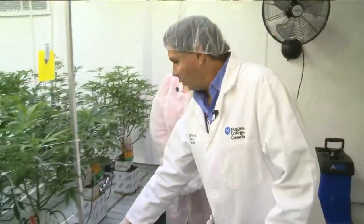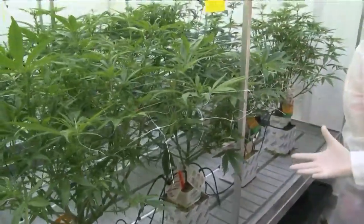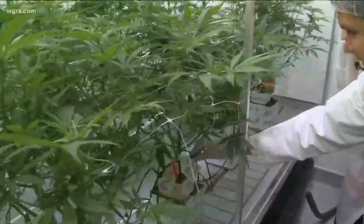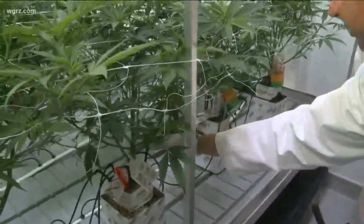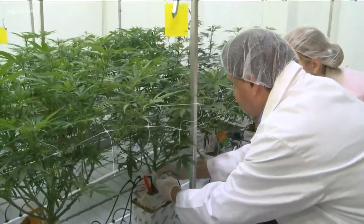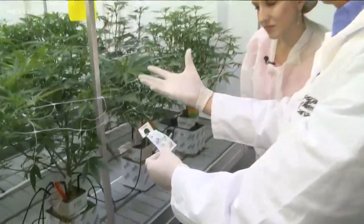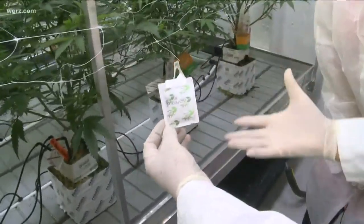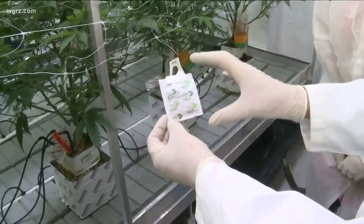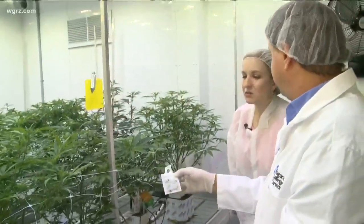Here we have the benches where we're actually growing the cannabis. We're teaching students different methods of growing — here they're growing in what's called rock wool, with individual emitters so each plant gets just the right amount of fertilizer and nutrients. We also put on good bugs to take care of the bugs that attack the plants, like spider mites and thrips. All cannabis is produced this way — there can be no pesticides, so that's a really big part of it.